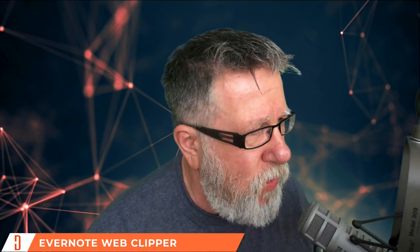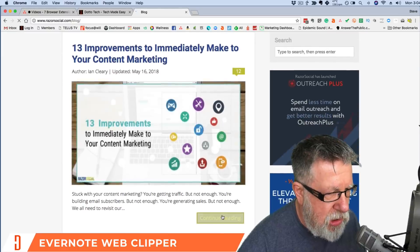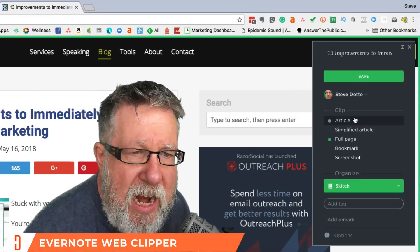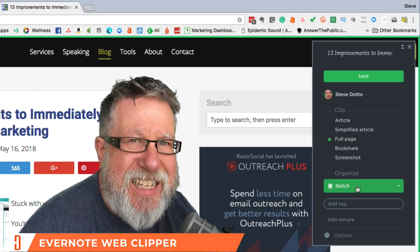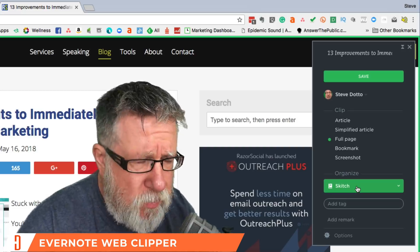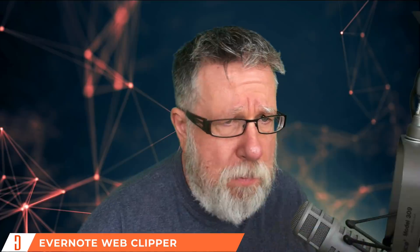I'm constantly clipping information as resources for our channel. By way of example, let's say I'm reading my buddy Ian's blog at Razor Social and I want to save it for some other stuff I'm going to be doing. I go into the Evernote Web Clipper and I have the option to clip the article, the simplified article, or the full page, and automatically sync it to my Evernote account. It's a tool I use virtually every day and as far as my research goes, I wouldn't be able to conduct it without the Evernote Web Clipper.